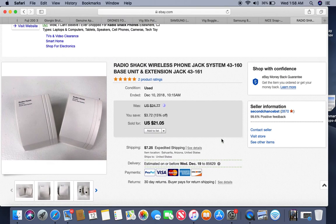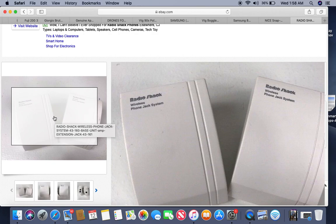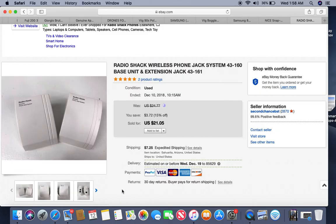I picked these up at a local thrift store this weekend — they're phone jacks, a Radio Shack phone jack system. You don't always find them together like this, but you can sell them individually too. Radio Shack is kind of like cheap electronics, similar to RCA, but I have a lot of luck selling these when the price is right. I paid 50 cents a piece, a dollar total, and sold them within 24 hours for $21.05.